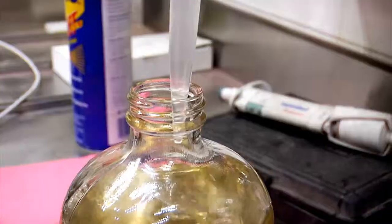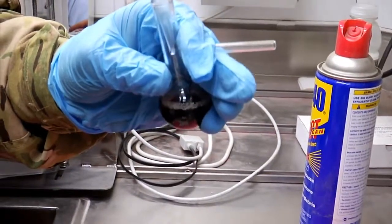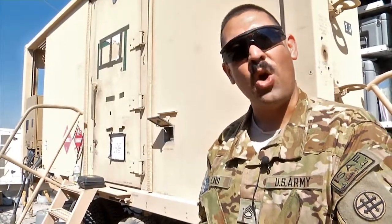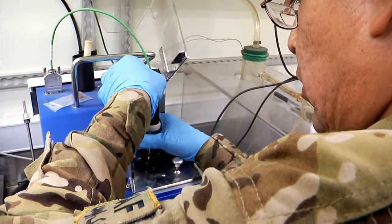The daily testing process starts at the petroleum laboratory. Lab tests are conducted before the fuel even gets unloaded into the bags. We want to make sure we have quality fuel — that way when it goes into the bag we don't contaminate fuel that we know is good. The lab is equipped to analyze and measure every aspect of the fuel to confirm its purity, as well as making sure it can withstand the rigors of continuous flights.